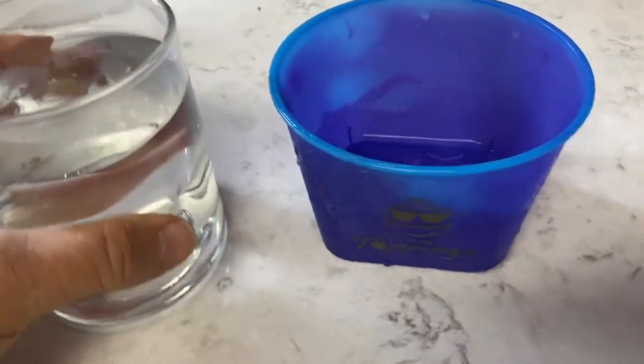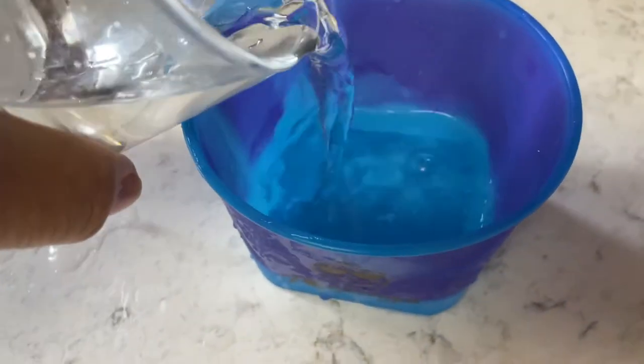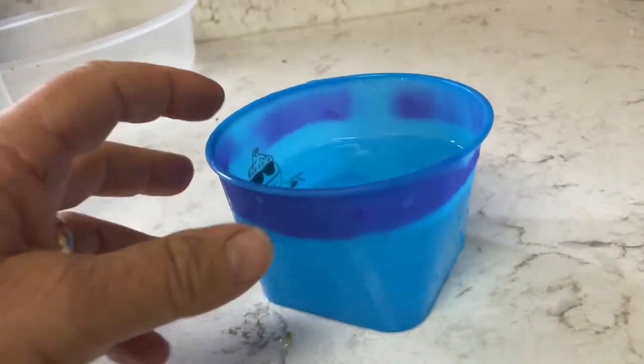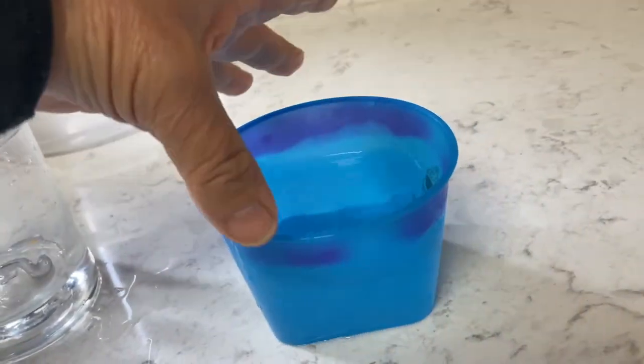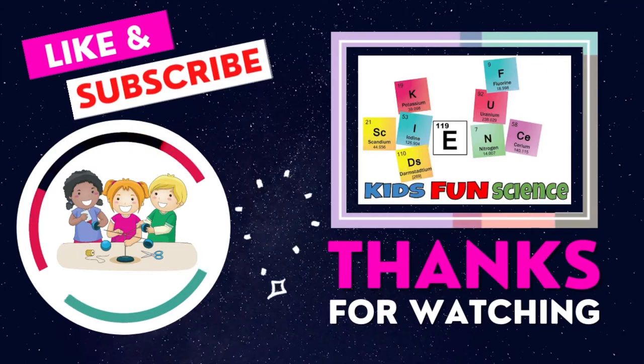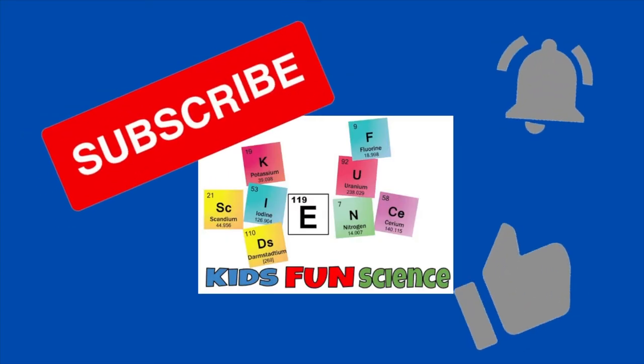Remember to enter the giveaway. For more information, look in the description for leuko dyes and how they work under "How Stuff Works" — I put a link in there. It explains in great detail the science behind leuko dyes; I covered it at a higher level here. If you enjoyed this experiment, please remember to click thumbs up and to subscribe — that really does help my channel. Thanks for watching.